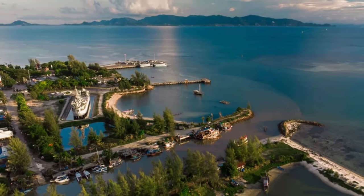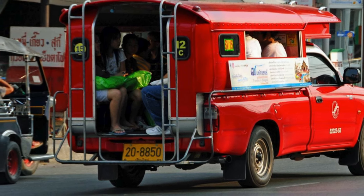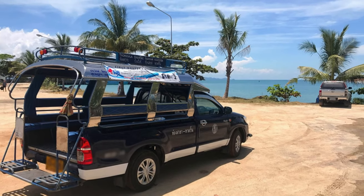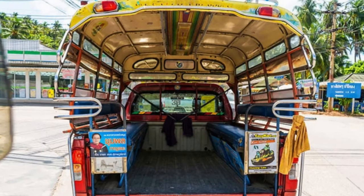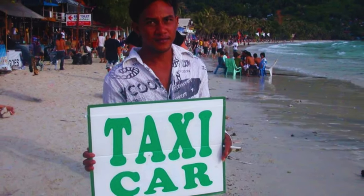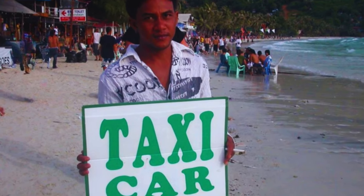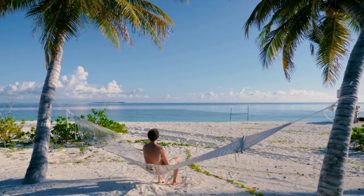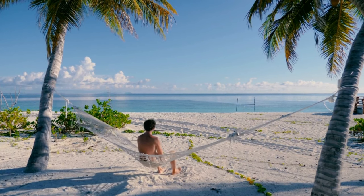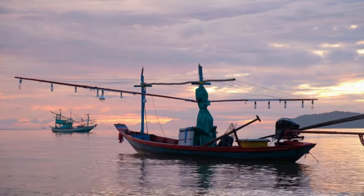Getting to Chalok Lung Beach from Thong Sala Pier: you have two main options. Songthaew: budget-friendly shared taxis are a classic Thai way to get around. Look for songthaews heading towards the northwest coast, particularly Chalok Lung — they're a convenient and affordable option. Taxi: direct taxis offer another easy way to get there, taking you directly to your destination, which is ideal if you have luggage or prefer a private ride. Note that songthaews may have limited luggage space, especially for large suitcases.